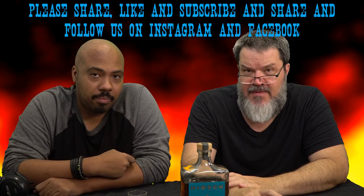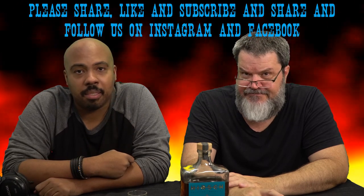Thank you for watching another drunken review by people that like drinking. Please share, like, and subscribe. Hit the notification bell and comment down below — but nice comments. Stop fighting in the comments all the time.